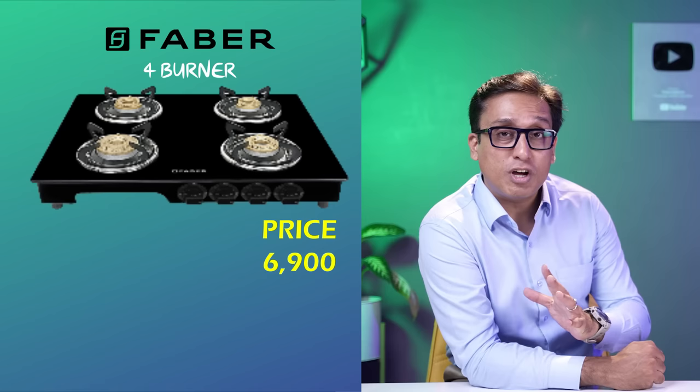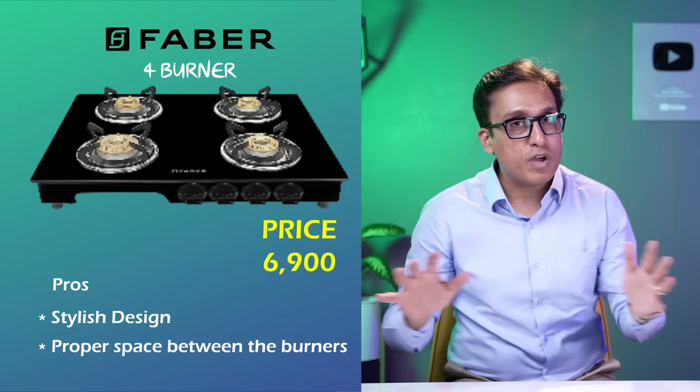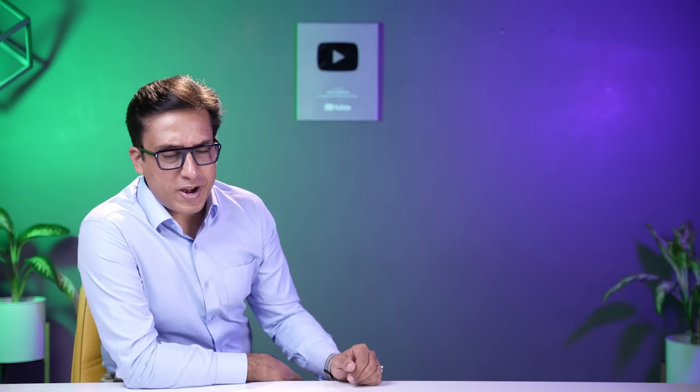Before checking, listen to the pros and cons. This cooktop is very good, stylish and sturdy. The burners are spaced appropriately. If you use all 4 burners simultaneously, there will be no problem except for the non-removable drip tray. If that is not a concern for you, go to the description box and check this cooktop. Rs. 6,900 is the price and it is a good one.